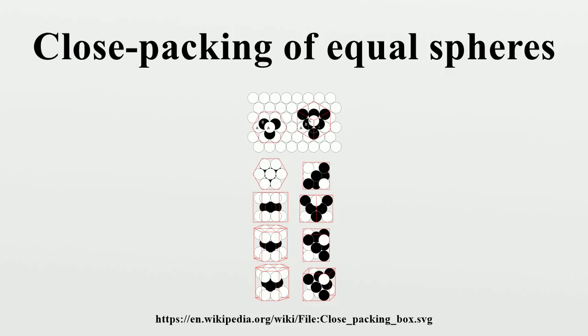Many crystal structures are based on a close packing of a single kind of atom, or a close packing of large ions with smaller ions filling the spaces between them. The cubic and hexagonal arrangements are very close to one another in energy, and it may be difficult to predict which form will be preferred from first principles.